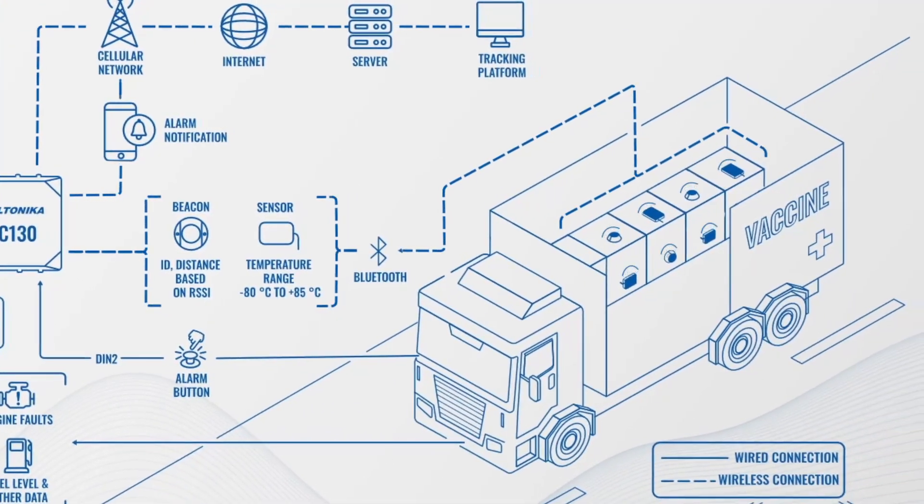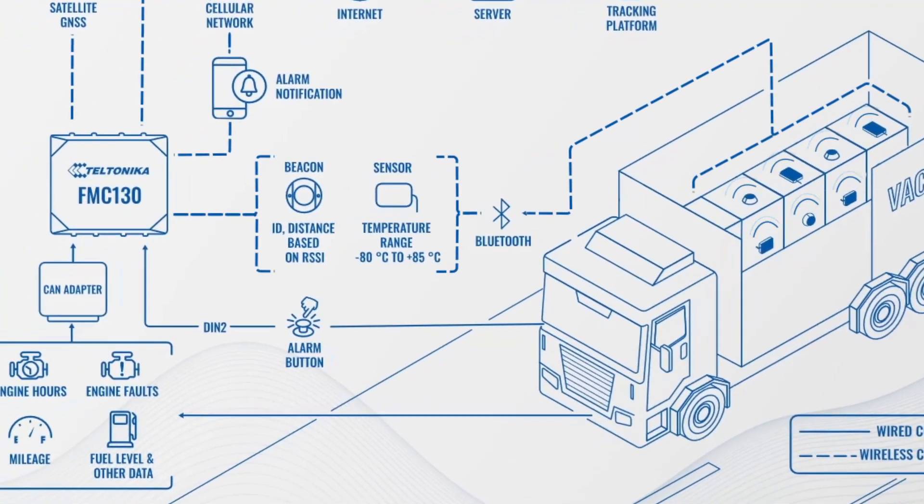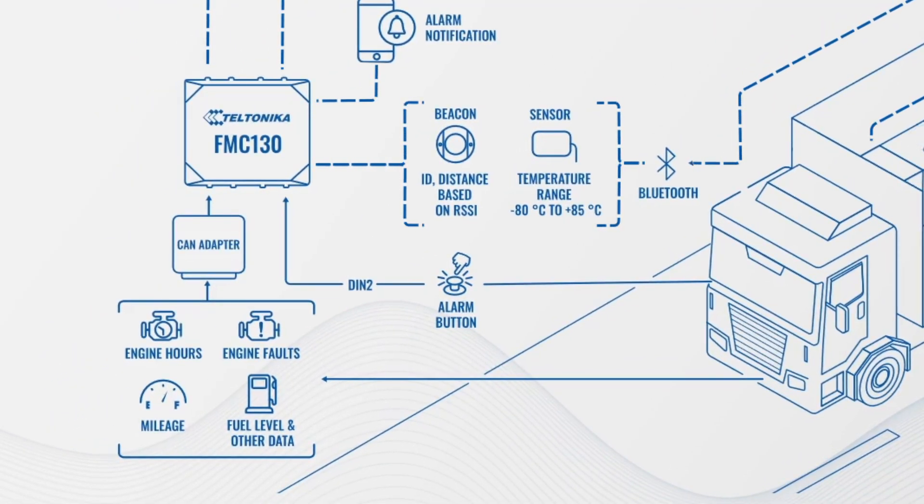Using Bluetooth technology, the GPS device is connected with BLE temperature sensors constantly monitoring cargo temperature. Certain BLE sensors, equipped with external probes, can monitor temperatures as low as minus 80 degrees, meeting even the most stringent requirements for the supply chain. With the help of the GPS tracker and CAN adapter combo, fleet maintenance can be turned into an automated process, making sure that vehicles are kept in proper condition to prevent unexpected breakdowns causing delays or serious disruptions.